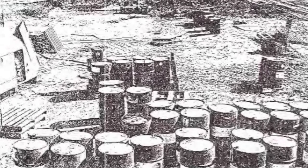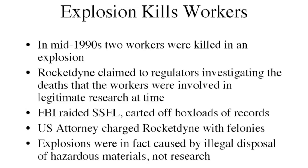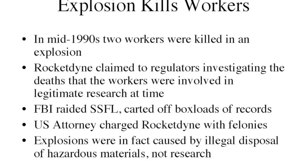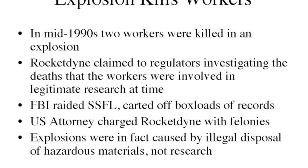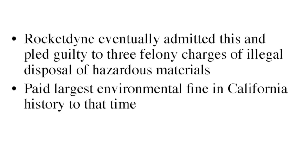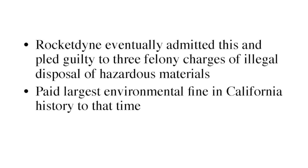There was also additional groundwater contamination from improper handling of chemical wastes and underground storage tanks. You are not supposed to drink any of the water on the property because it is so contaminated. They also created a burn pit for chemical wastes, where they took barrels of waste and, with a rifle, shot at them to ignite them in the open air and burn the toxic waste month after month, because they said it was too much trouble to take it to an off-site disposal site. In the mid-90s, two workers were killed in an explosion. The facility told regulators it was research that went awry, but the FBI raided the facility, took off box loads of documents, concluded they had not been told the truth, and determined this was illegal disposal of hazardous materials. The company eventually pled guilty to three felony charges of illegal disposal in the largest environmental fine in California history to that time.